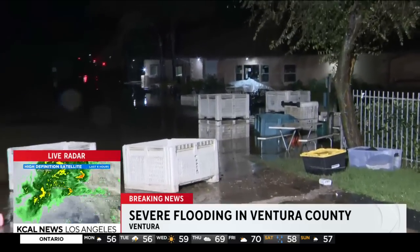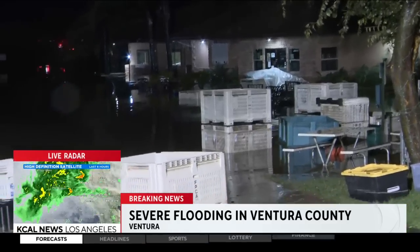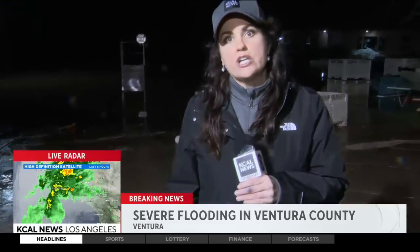The good news is it is receding. It looks like the water level is down probably about eight inches, and that is good news for the owners here and a lot of folks who live around here. But it's going to take months to clean up this type of water damage here in the city of Ventura — also something we're going to be talking about for quite some time.